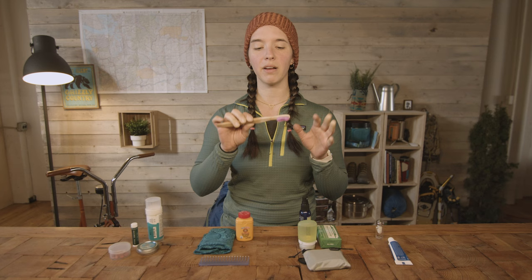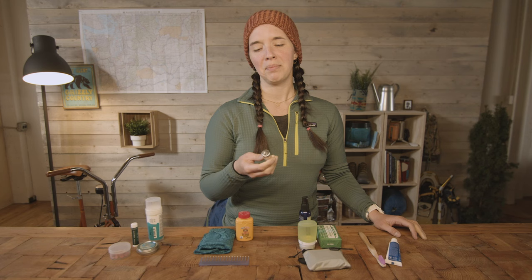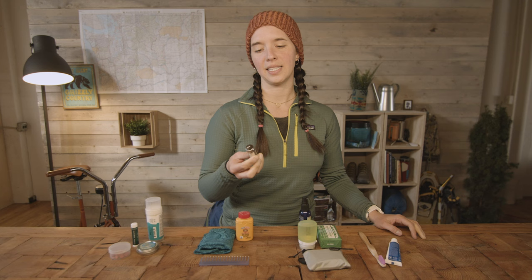As far as toothpaste goes, you have a couple different options. This is a Dr. Bronner's peppermint toothpaste. There's also toothpaste tabs. And I would also recommend bringing floss. There is nothing worse than getting a piece of dehydrated food stuck in your teeth and not being able to get it out for the week that you're on the trail. So just bring some floss — plus floss is like a MacGyver necessity. You can do all sorts of stuff with it.